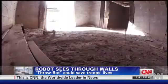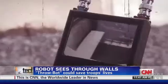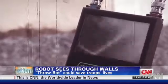Something like this can save lives. If this goes in first and it does get shot at, you're not coming out — or one of your buddies isn't coming out shot. You can get eyes inside before you go in.